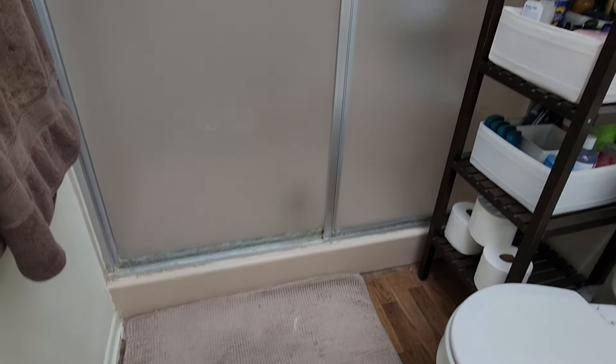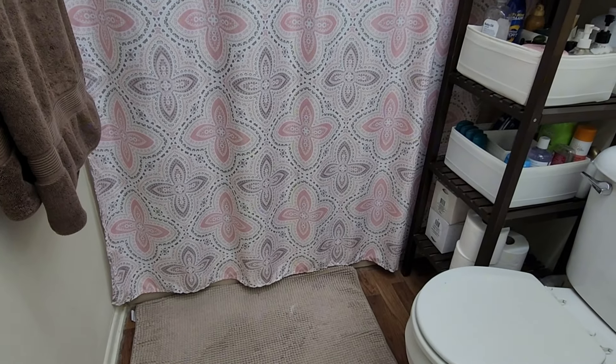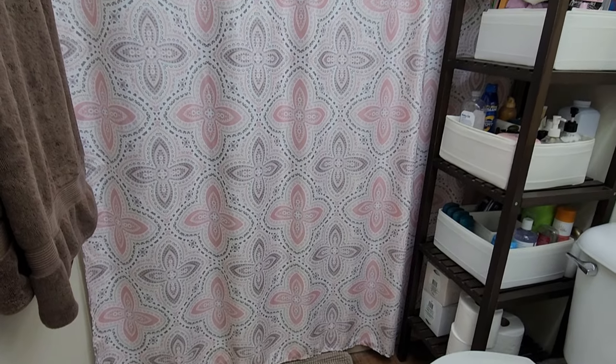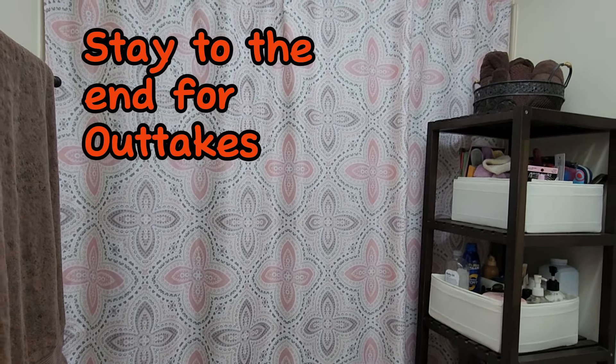My very first idea is to add a shower curtain to the bathroom, even if you don't need one. It will provide color to the room, and with so many styles to choose from, you'll be sure to find something that not only elevates the space but speaks to your personal style as well. And as an added bonus, it hides a less-than-picturesque bathtub or shower.